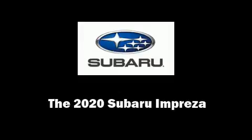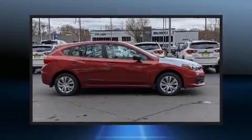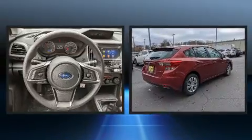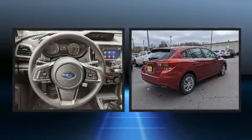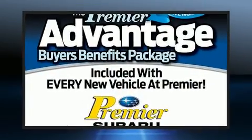Sensibility and practicality define the 2020 Subaru Impreza. Smooth gear shifts are achieved thanks to the efficient four-cylinder engine, and for added security, dynamic stability control supplements the drivetrain.